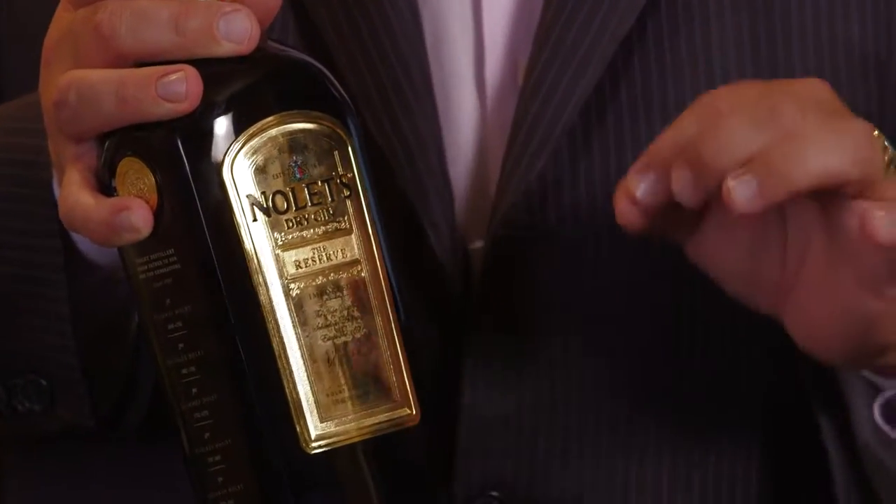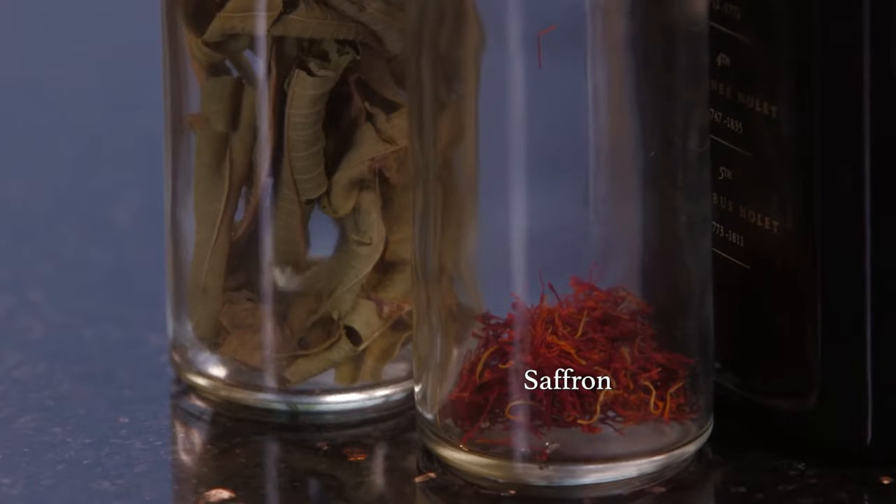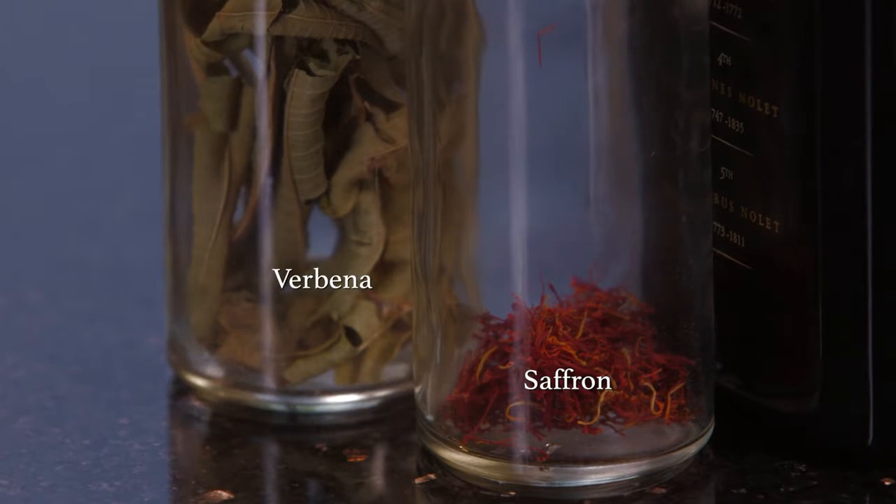Let me now share the story of the world's finest spirit with you — Nolet's Reserve, the definition of a true sipping gin. Nolet's Reserve is a product that needs to be savored. It is sourced with some of the world's finest botanicals, including saffron, a delicate expensive spice, and verbena, a herb known for its citrus flavor. Nolet's Reserve is something my dad wanted to leave behind as a legacy of his work in the spirits industry over the last 50 years. My father recommends enjoying Nolet's Reserve neat or chilled, with one ice cube.